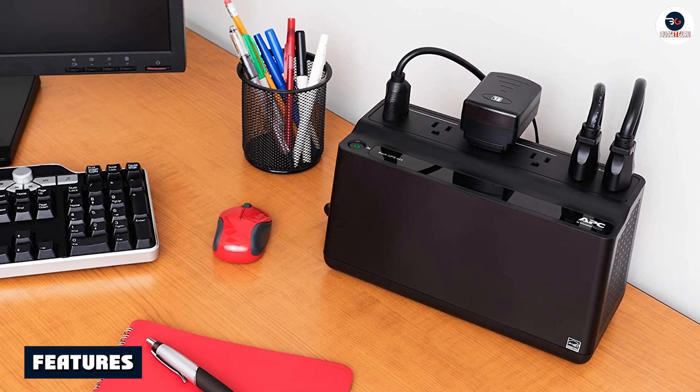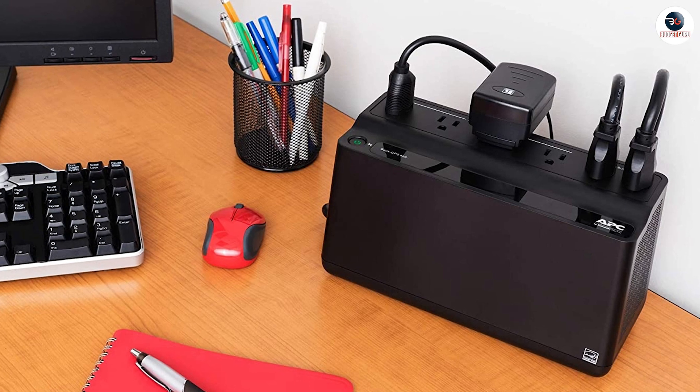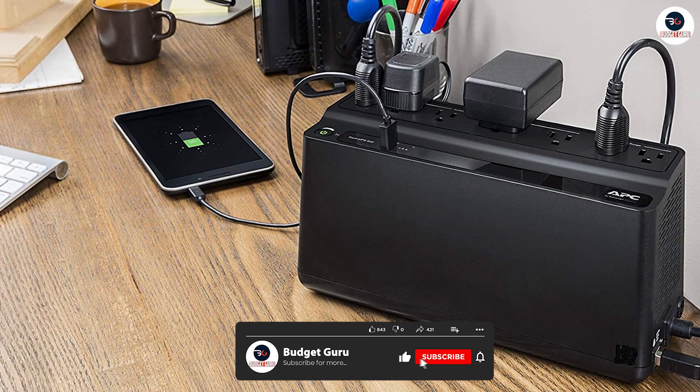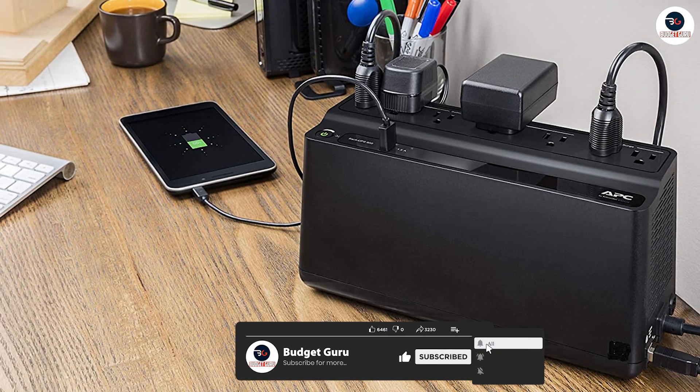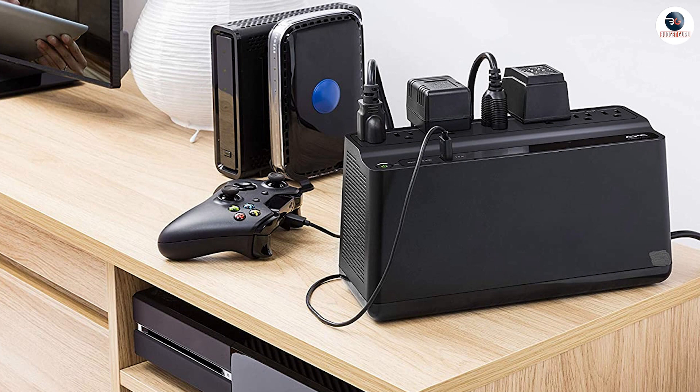APC's UPS Battery Backup Surge Protector is a top-of-the-line device that provides reliable power protection for your electronic devices. It is a sleek and sturdy device that can protect your electronics from power surges, voltage spikes, and even power outages.